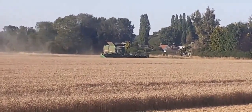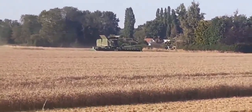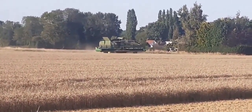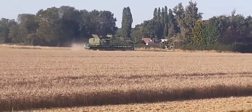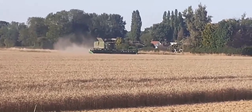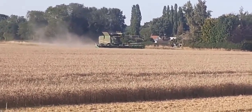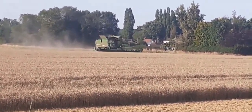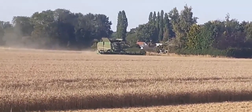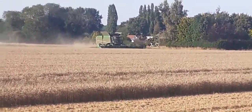Good evening folks. Well, look what I have here on the way home from work today. It looks like an X9 1100, or it might be an S765i. It's got a bit of a massive head on it though, and it's on tracks. There's got to be one of them.